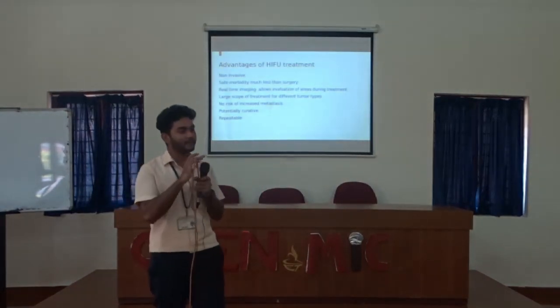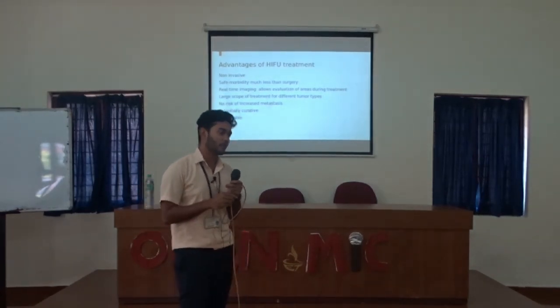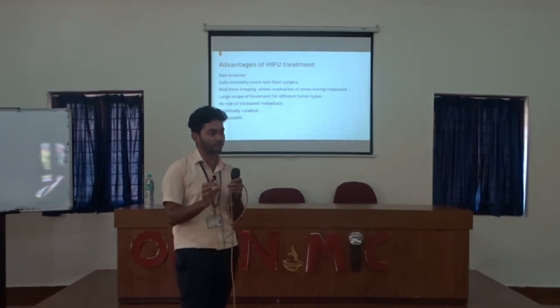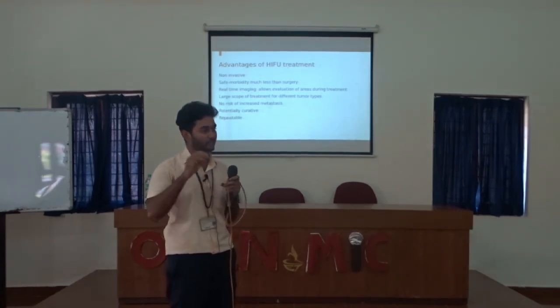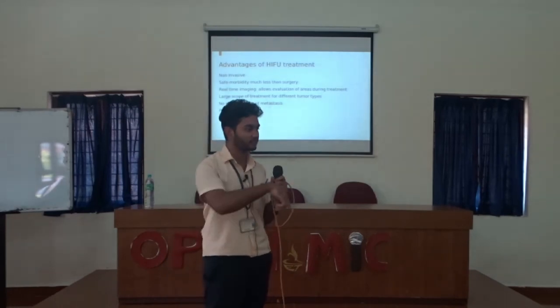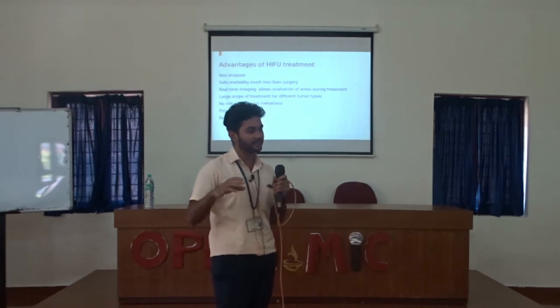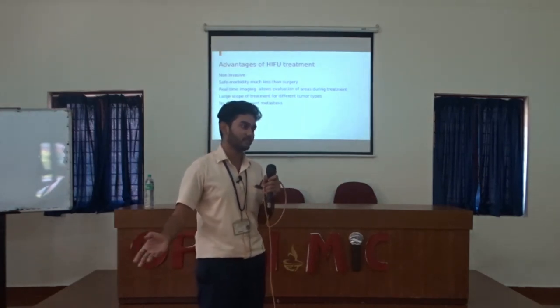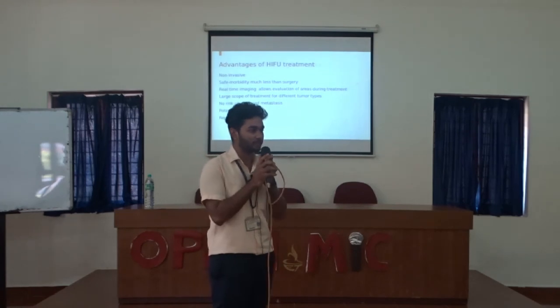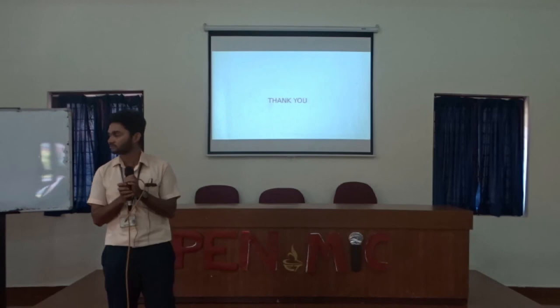What are the advantages of HIFU over operations, radiation, and other treatments? We are strictly using sound waves — no radiation is involved in HIFU treatment. And once the HIFU treatment is completed, the patient can leave the hospital within 1 to 2 hours, without the tumor. Thank you.